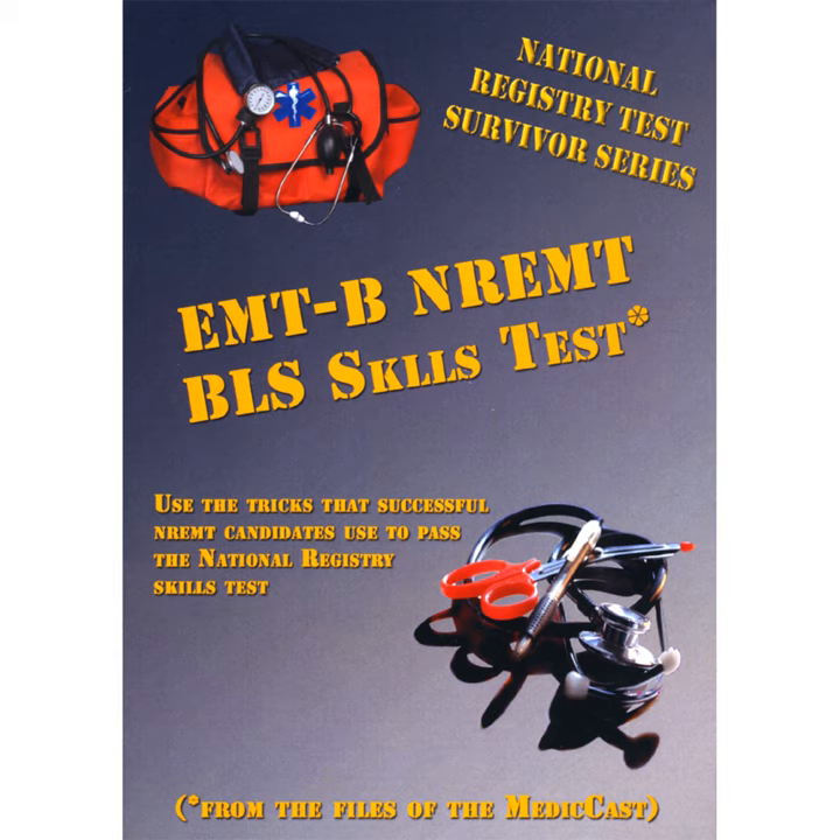What about the National Registry Skills Test itself? The National Registry's minimum requirements for a skill test, when they are handling the testing process, involves five predetermined skill stations and one station of random BLS skills that may be tested.